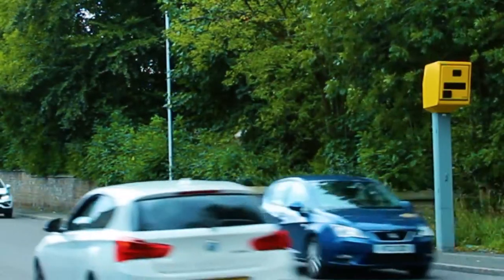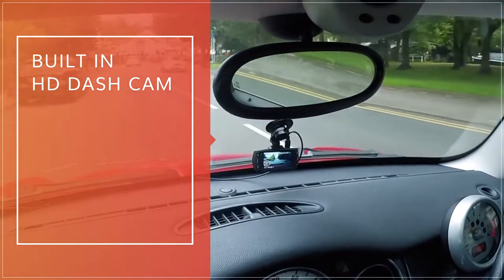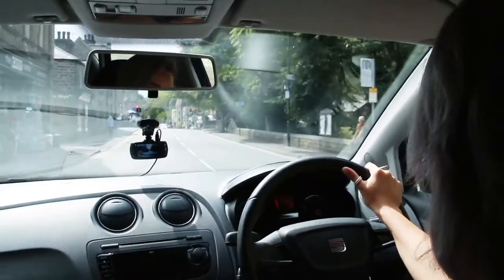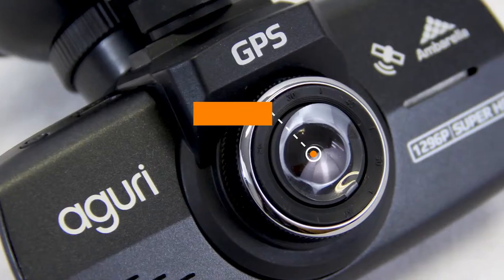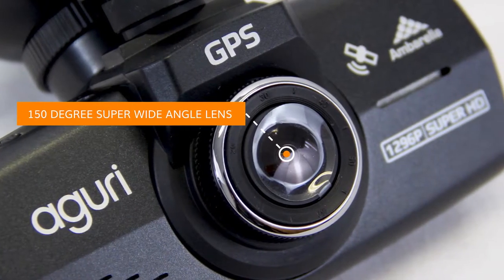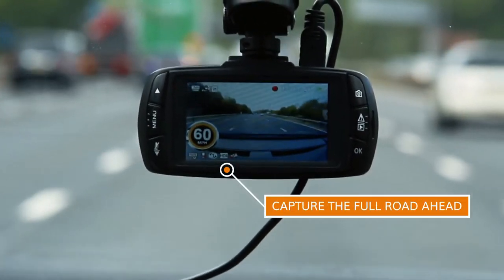Never miss a thing. Built-in high-definition dashcam with Amborella processor, essential for avoiding cash-for-crash fraudulent insurance claims. Prove what really happened with our 150-degree super-wide-angle lens, capturing the full road ahead, offering unparalleled protection and peace of mind.